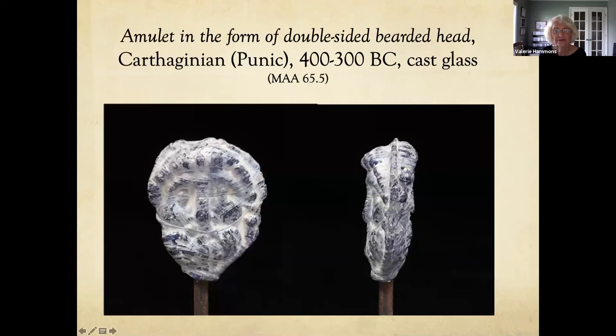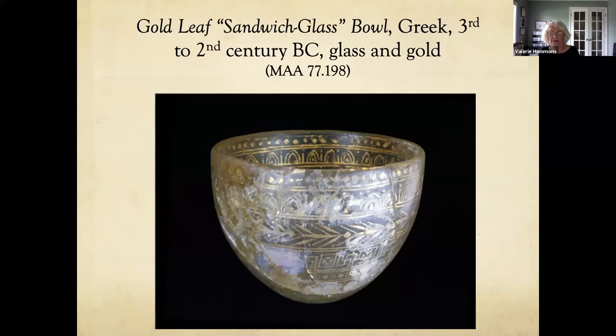This is an amulet in the form of a double-sided bearded head — cast glass, Carthaginian, from Northern Africa. This piece is absolutely stunning: a gold leaf sandwich glass bowl. Elegant bowls like this were made by fusing two clear glass vessels with a delicate pattern of gold leaf inserted between them. Such opulent vessels would have adorned the tables of the elite or been used in religious rituals, probably serving as drinking cups held by cupbearers at dinner parties. It's a very unusual piece that is sometimes out on loan.